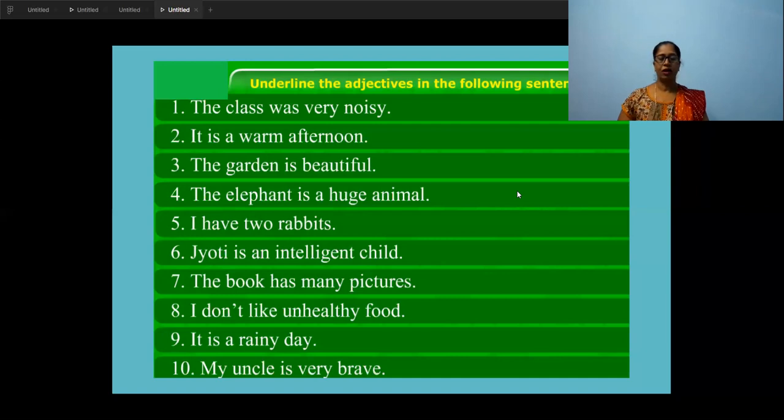Third one: 'The garden is beautiful.' What is the naming word here? Garden — it's the name of a place. Ask: what kind of garden? Beautiful. So that is the adjective. Number four: 'The elephant is a huge animal.' There are two nouns — elephant and animal. What kind of animal? Huge animal. The noun 'animal' is very close to the adjective, so we ask: what kind of animal? Huge is the describing word and the noun is 'animal' because that is the closest one to the adjective.